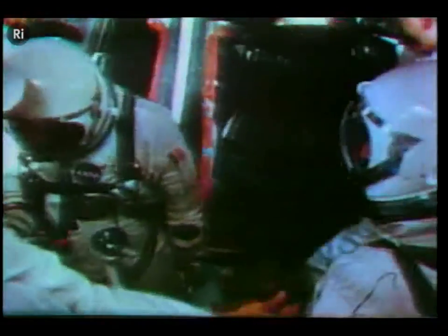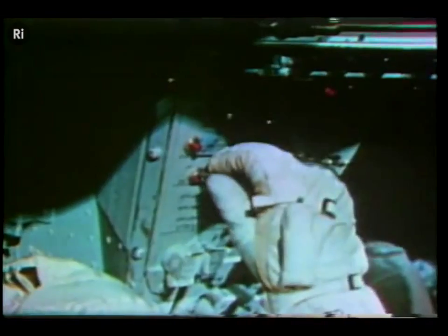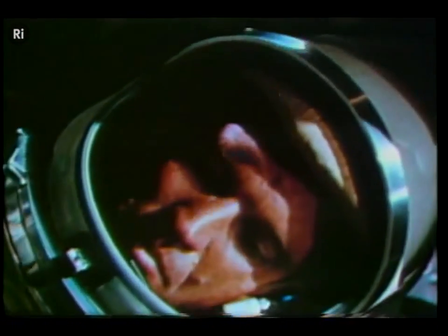It was the first spacecraft to use a modular design with its components, meaning failing parts could easily be swapped out and replaced. It was also the first spacecraft to include an onboard computer, the Gemini Guidance Computer.